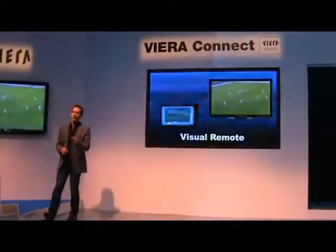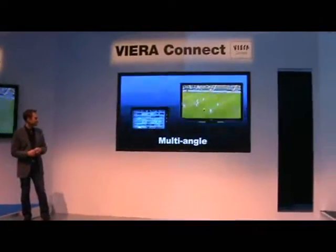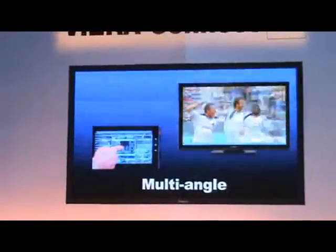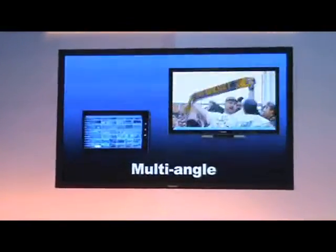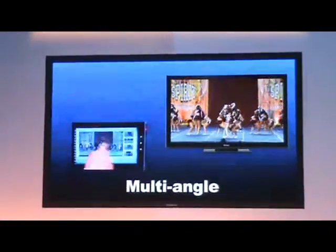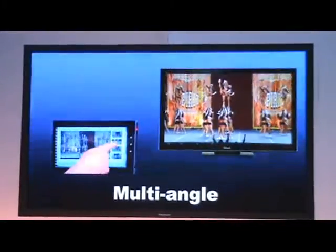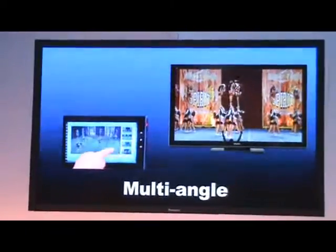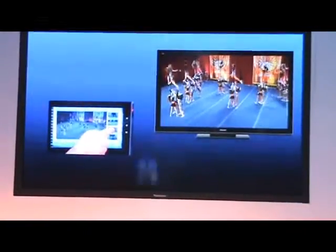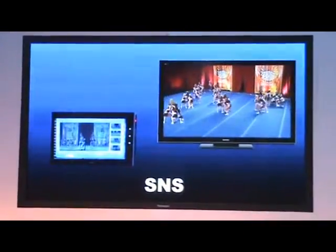There's another feature I want you to see, and that is the multi-angle feature. I'm going to open up a video that has a multi-angle feature and flip that up to the screen. You can see that there are four camera angles that have been used to produce this video. I'll choose a different one and flip it up on the screen — so you've got one angle going on in the tablet and another one going on in the main display.